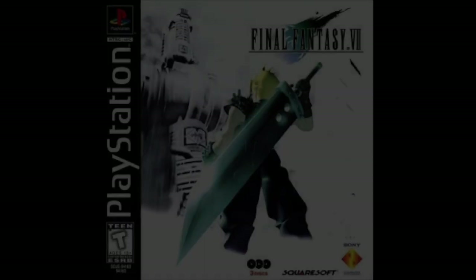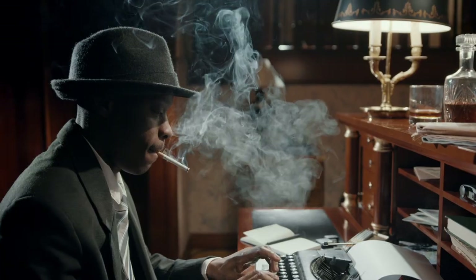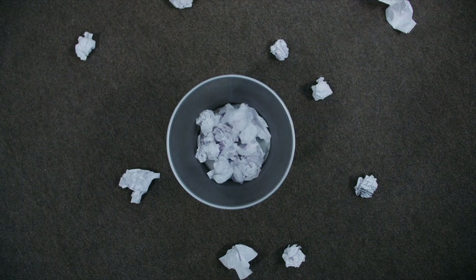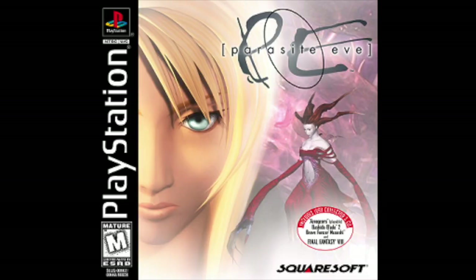I believe the Final Fantasy Detective Game entry is referring to the fact that Final Fantasy VII was originally intended to be a detective game set in New York City. Though this idea was scrapped and Final Fantasy turned out to be the amazing and influential PS1 game we know it as today, the ideas for this original detective plot were reused for a game called Parasite Eve.